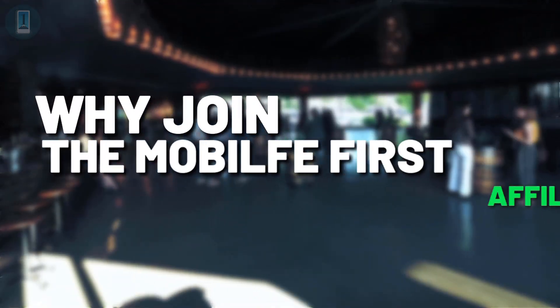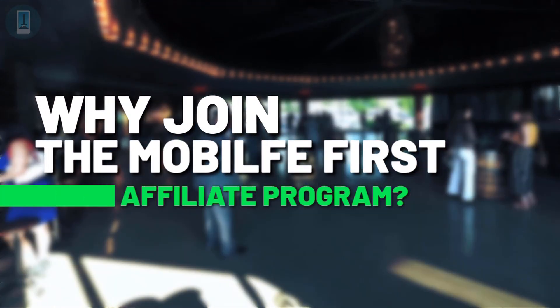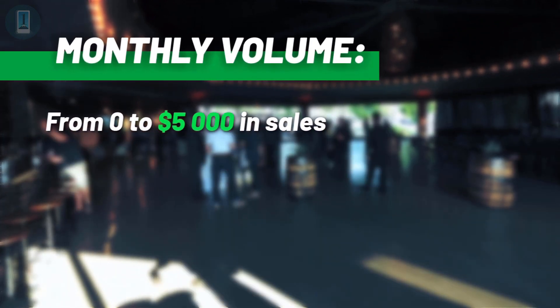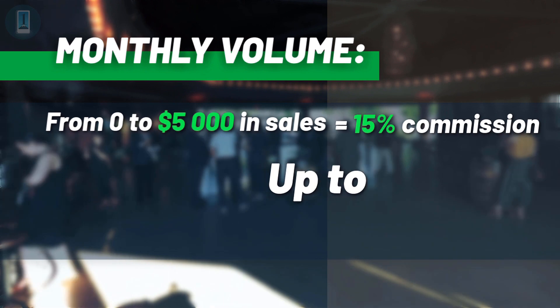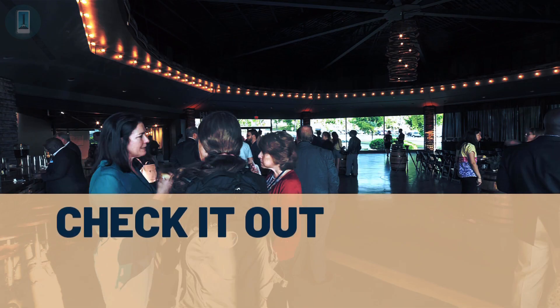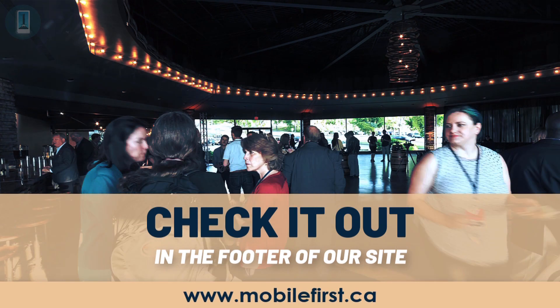Why join the Mobile First affiliate program? Monthly volume from zero to five thousand in sales earns fifteen percent commission, up to thirty percent commission. Check it out in the footer of our site, mobilefirst.ca.